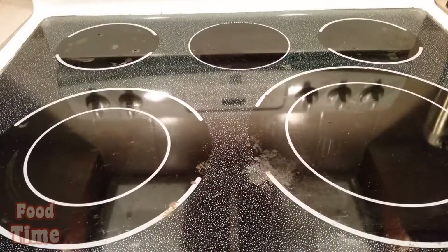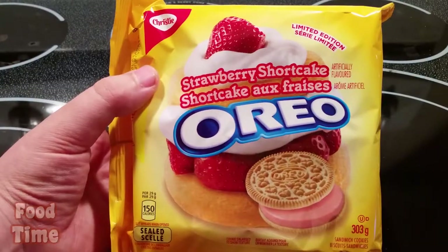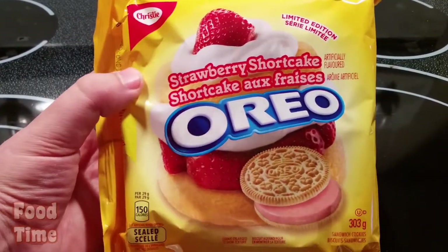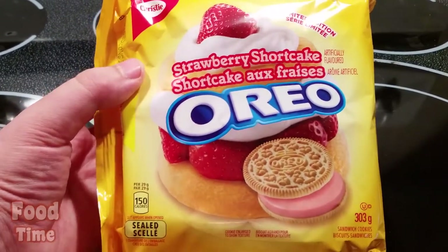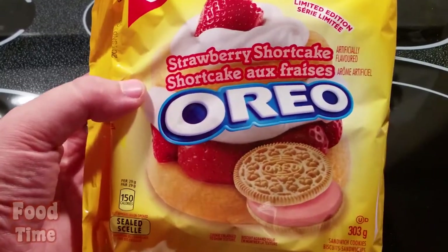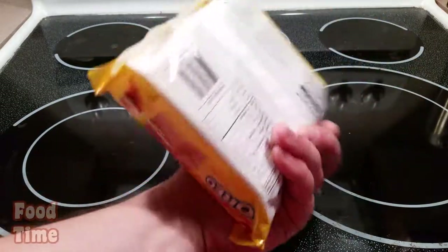Yesterday I was out driving around and went to the gas station. While filling up, I went inside and noticed they had this brand new limited edition Strawberry Shortcake Oreos — pretty awesome. I actually hate strawberry shortcake, but this is not a real strawberry shortcake, it's a cookie that tastes like one, and it might be all right. So we're going to give it a try.